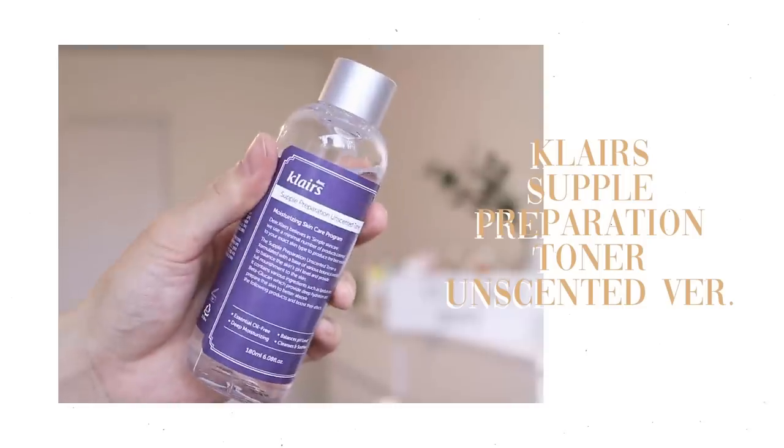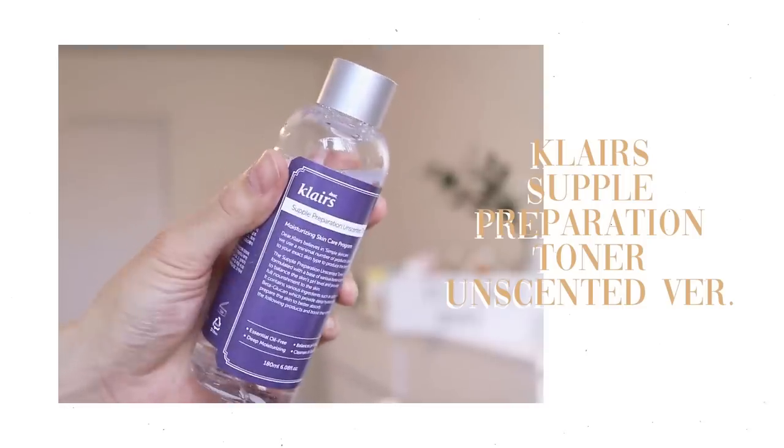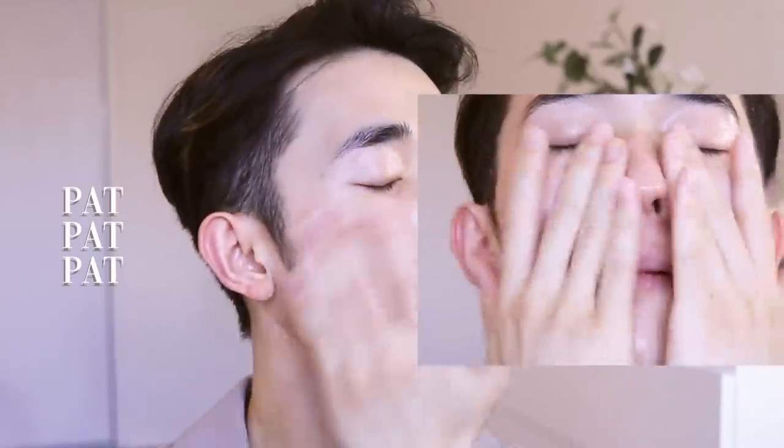First, I'm going in with a supple preparation toner from Claire's — the unscented version. It makes your skin really deeply hydrated and plump, and it doesn't cause any breakouts because it is fragrance free.